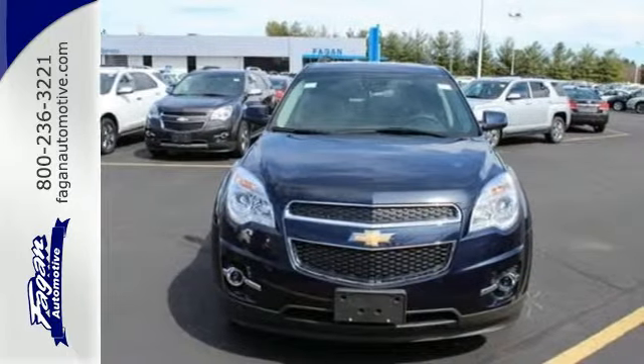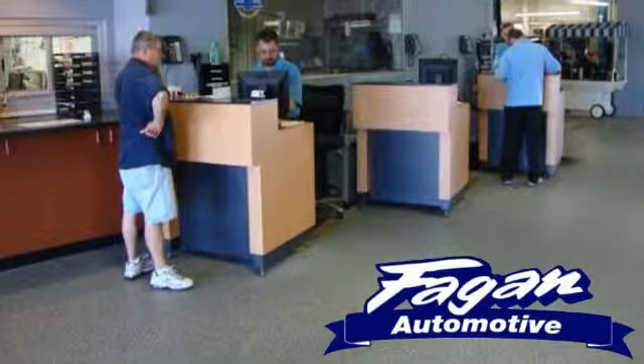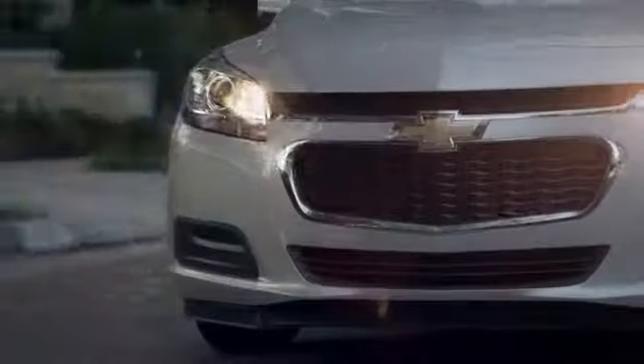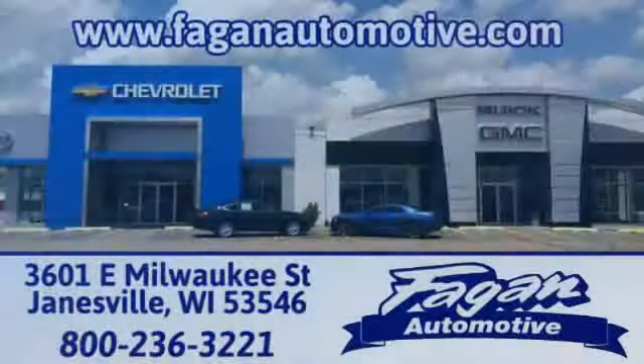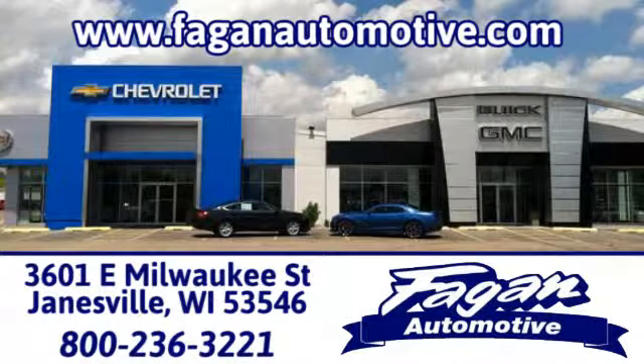Come see it today. Fagan Automotive, why go anywhere else? Call, click, or stop in for a test drive today. We're conveniently located at 3601 East Milwaukee Street in Janesville, Wisconsin.